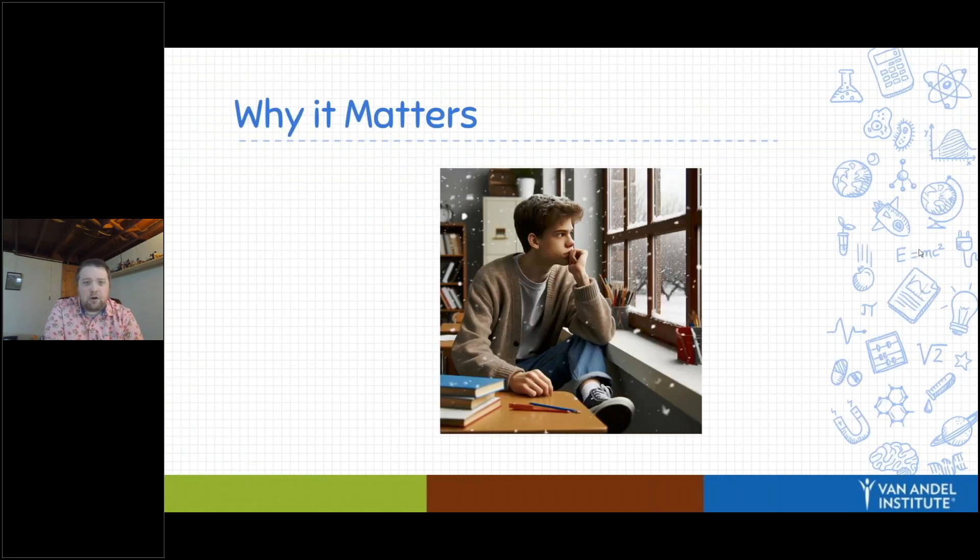Why is nature so important? Most of you have probably experienced this student. We're located in Grand Rapids, Michigan, where four — maybe five — months out of the year the weather outside is very dreary and cold. Students during those months can sometimes lack energy. They're not disruptive or anything like that, they're just kind of meh. Teachers and adults also experience that during this time.